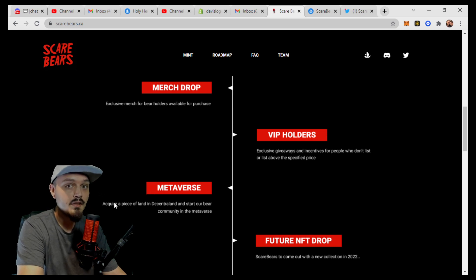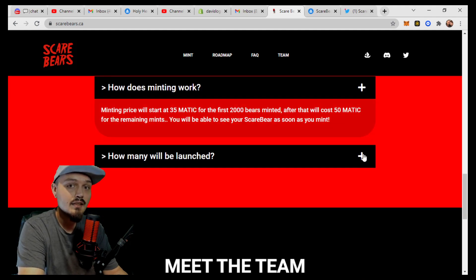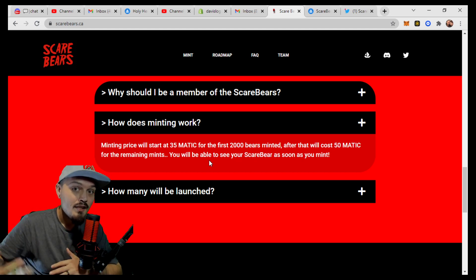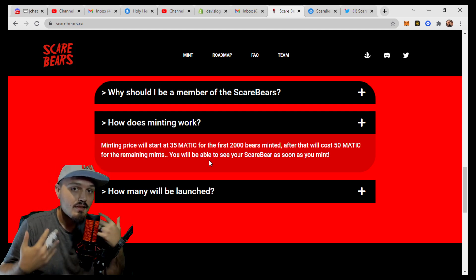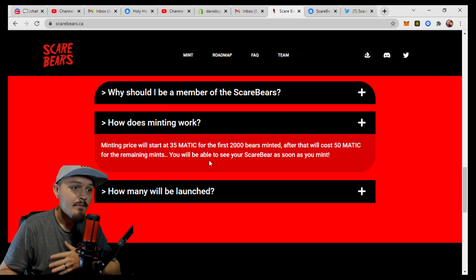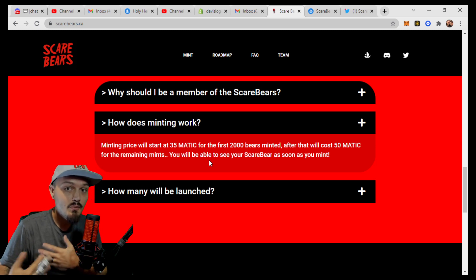All of your Scare Bears, when you buy them, are already 3D-rendered bears. And that's going to make their Metaverse integration extremely, extremely easy, having their project already in 3D. So how does minting work? The minting price will start at 35 Matic for the first 2,000 bears. After that, it will cost 50 Matic for the remaining mints. Now the price of Matic did actually go up, so staying true to their word and their initial cost of mint, they actually lowered the Matic cost down to the 22 Matic we saw above. So again, really solving the thought that this could be a cash grab. They're lowering the barrier of entry based on the fact that Matic has gone up in price — they want to give that added value to the community.